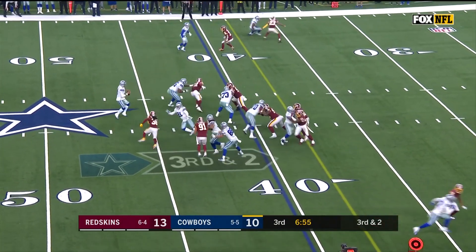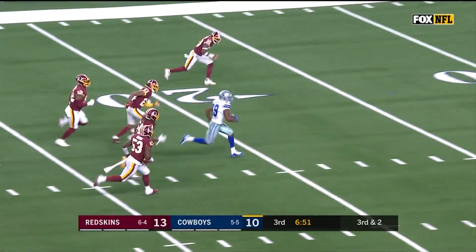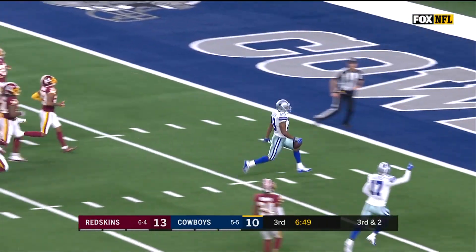Dallas spreads them out a bit, they fake the run, the pass is caught — Cooper, off to the races for the touchdown!